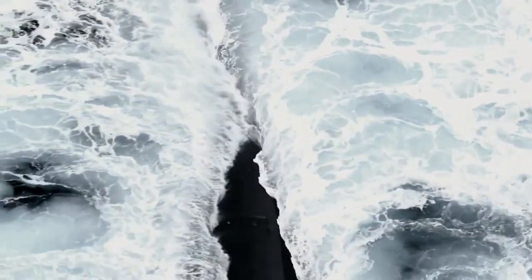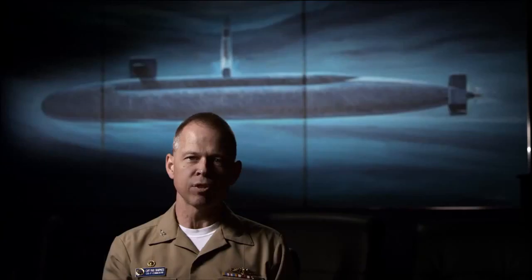Stealth for the submarine — that is our bread and butter. You don't see us, you don't hear us, you don't know where we're at or what we're doing. You just know that we're out there. Silent but deadly, cannot be found. It's just an insurmountable task to find that submarine and prevent it from executing its mission. You have a better chance finding a needle in a haystack than you do finding an SSBN underwater.